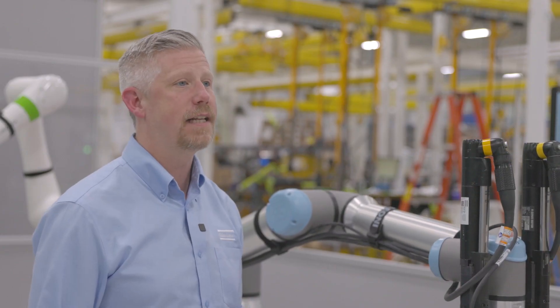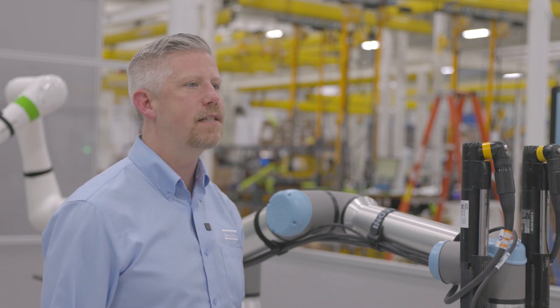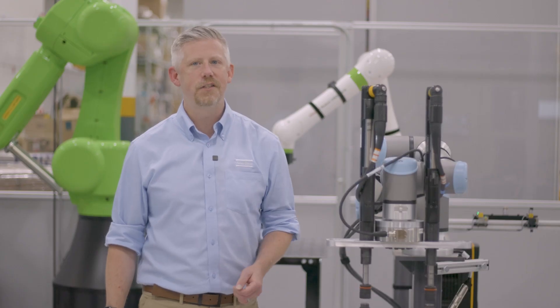We are constantly investigating applications to expand our capabilities within fastener-centric automation. Thank you for joining us today. Until next time, have a great day.